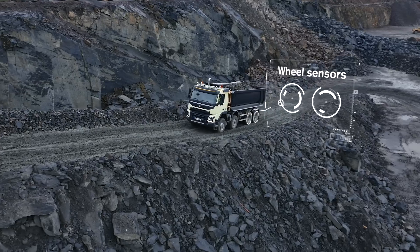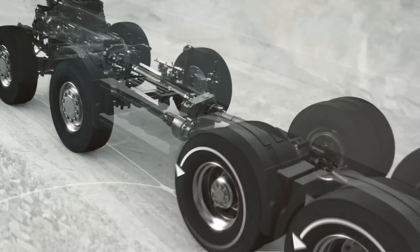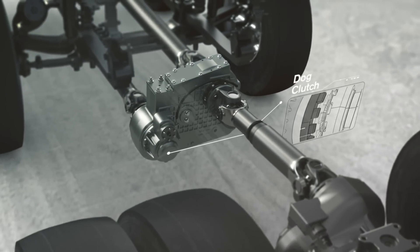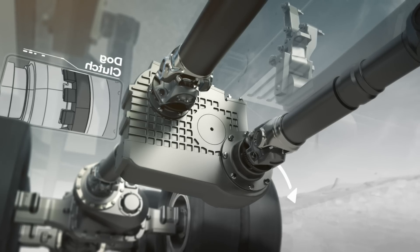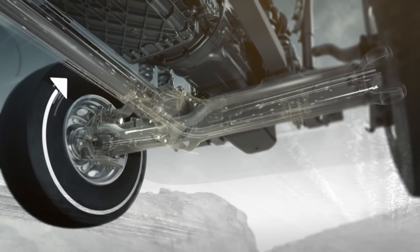When the sensors on one of the rear wheels detect that it's starting to lose traction, the all-wheel drive is instantly engaged. A dog clutch then transfers the power to the driven front axle, and the truck can continue without dropping either torque or speed.